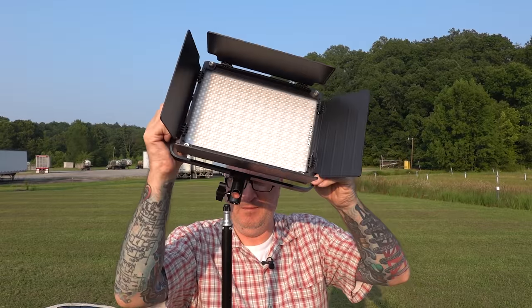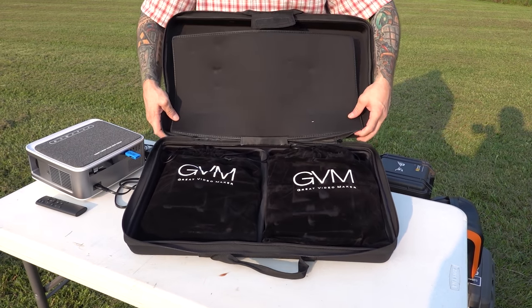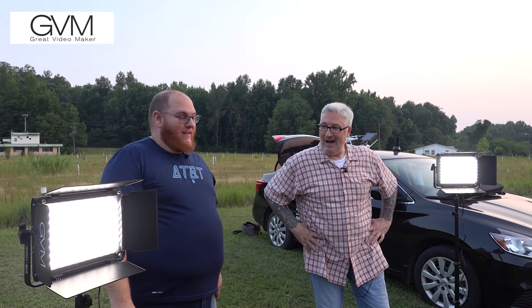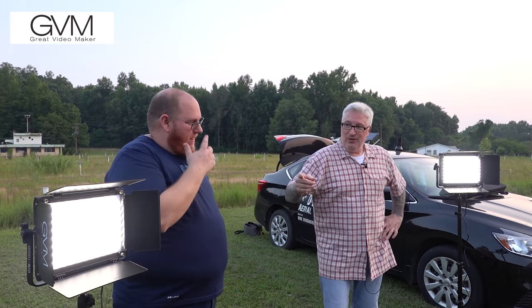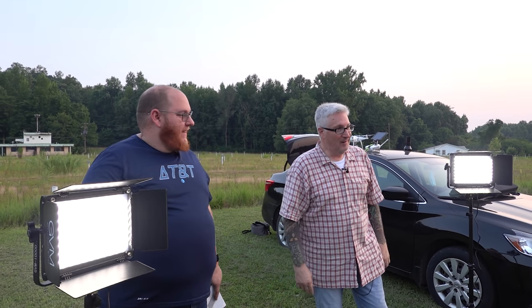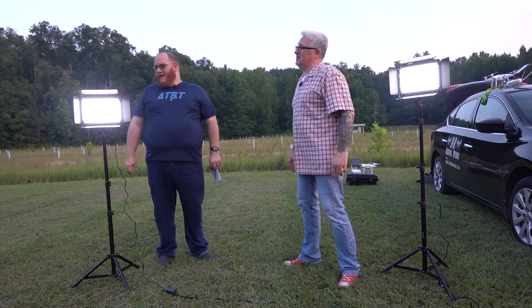As the sun went down, we set up our new GVM video lighting system. Adam, light up my life with these GVM lights. These are really, really cool — they've got a lot of features. I didn't know that you can master and slave them at the same time, and it's wireless. Basically, anything we do on this one is going to do the same thing on that one because we had them linked. So that's pretty cool. Let's see some of the modes.